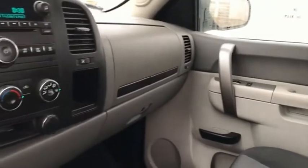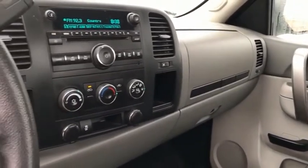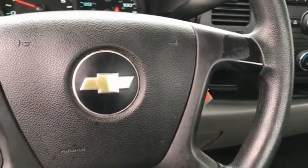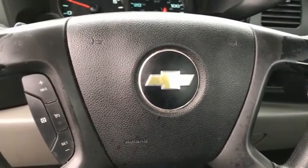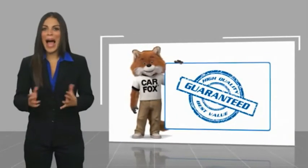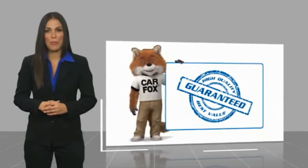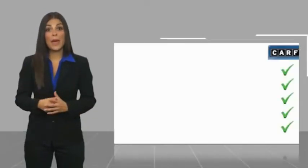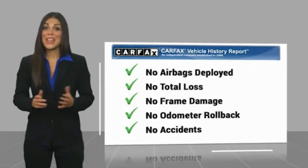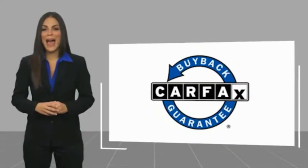If affordable style and reliability are what you're looking for, this vehicle couldn't be more perfect. Drive it today. Here's another high quality vehicle with a Carfax vehicle history report. Be sure to find a complimentary copy of this report online or contact the dealership. This vehicle qualifies for the Carfax buyback guarantee.